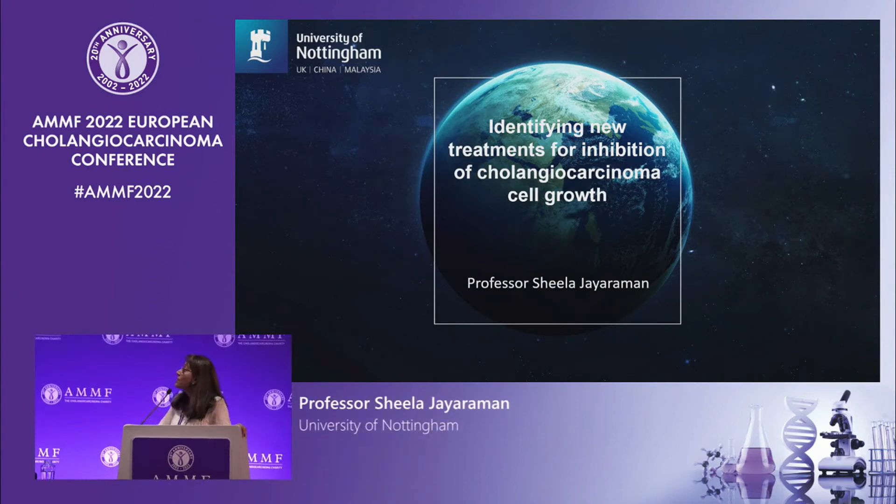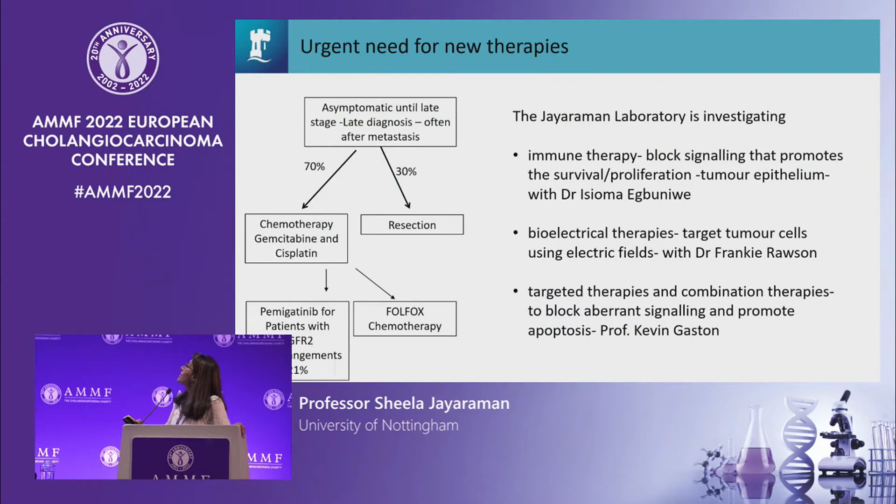Good morning everybody. First I'd like to thank the organisers for inviting me to speak here today. It's a great privilege. I'm going to tell you about identifying new treatments for the inhibition of cholangiocarcinoma cell growth. At this conference I don't really have to explain the importance of identifying new treatments for cholangiocarcinoma patients, so I'll just tell you a little bit about the different approaches that we're taking in my laboratory.